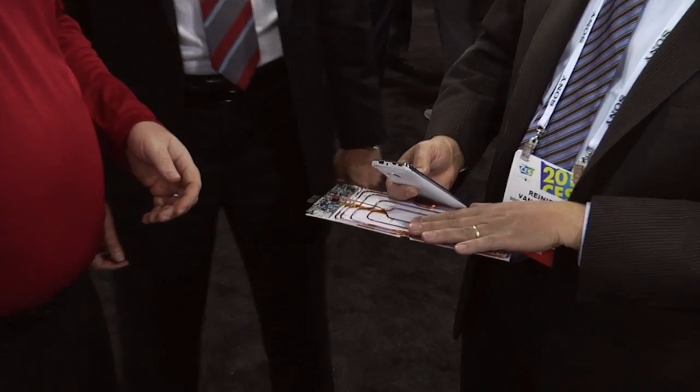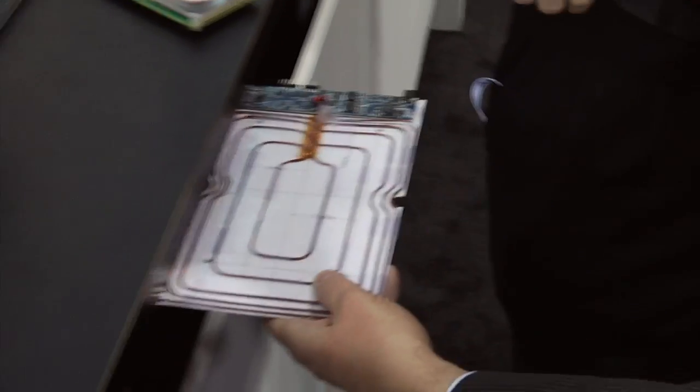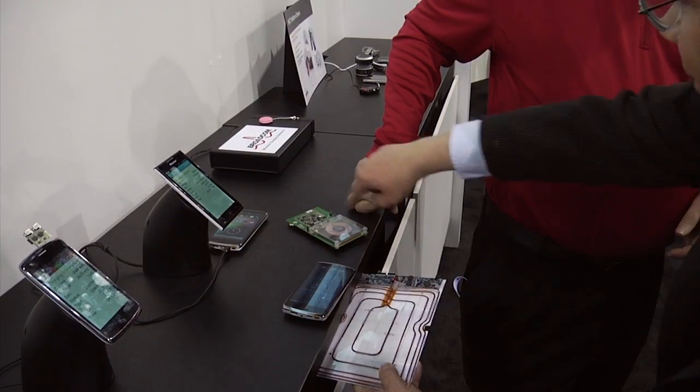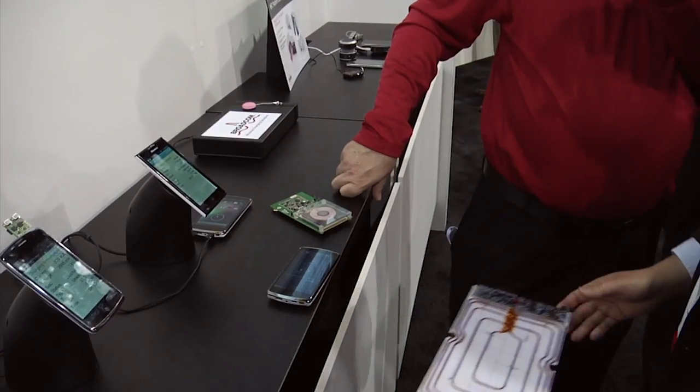Another thing worth showing is that this technology also allows you to cover some distance. This technology will end up in cars and in furniture, because if you mount this under a desk, you can transfer power through the desk, and as long as you're within the coil area, your phone will charge. You could put a couple of these coils underneath a desk — the wood is more expensive than the coil.